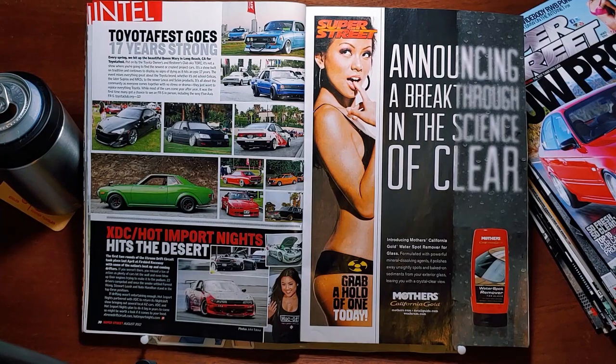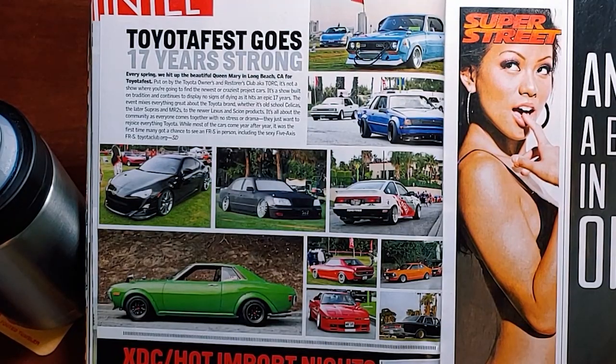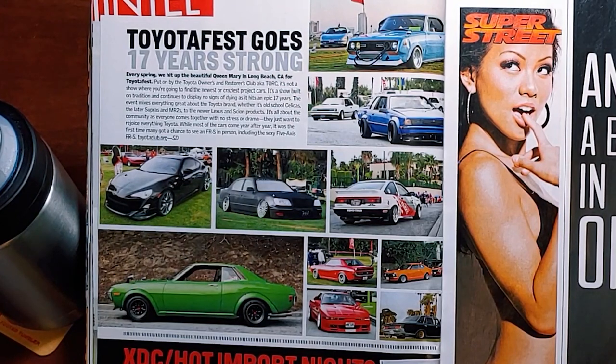Toyota goes 17 years strong. Every spring, we hit up the beautiful Queen Mary in Long Beach, California for Toyota Fest. Put on by the Toyota Owners and Restorers Club, aka Torque. It's not a show where you're going to find the newest or craziest project cars — it's a show built on tradition and continues to display no signs of dying as it hits an epic 17 years. The event mixes everything about the Toyota brand, whether it's old school Celicas, the later Supras and MR2s, to the newer Lexus and Scion products. It's all about the community — everyone comes together with no stress or drama, just wanting to rejoice everything Toyota. While most of the cars come year after year, it was the first time many got a chance to see an FRS in person, including the sexy 5-Axis FRS.